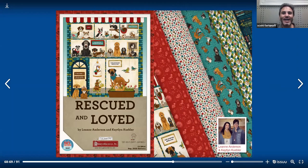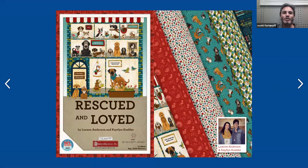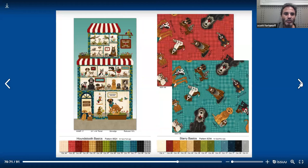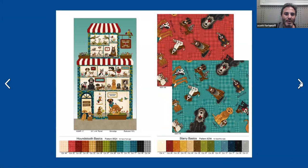Mother-daughter team Leanne Anderson and Caitlin Kubler are back with another line, and their line is so recognizable. They have a hand and a colorway which is really amazing — I'm always amazed how designers keep the same colorways going and become recognized for that. This one is called Rescued and Loved. You can see a lovely picture of the daughter and mother. On the left side here, we start with a 24-inch panel — kind of like a dog house or a pet store, probably a dog hospital because it's called Rescued and Loved. They have all the pets on the different floors in what look like waiting rooms. On the bottom of the left-side page, you have the houndstooth basic — pattern 8624, these are 15-yard put-ups, and that is Leanne's own basic.